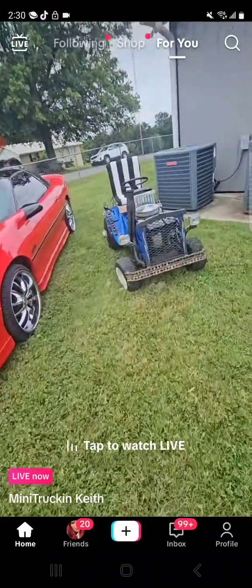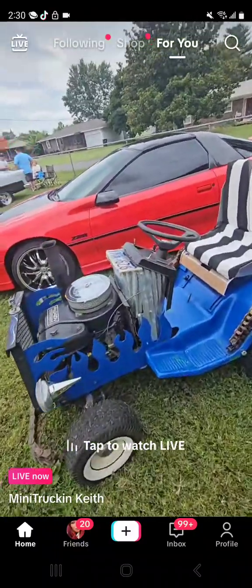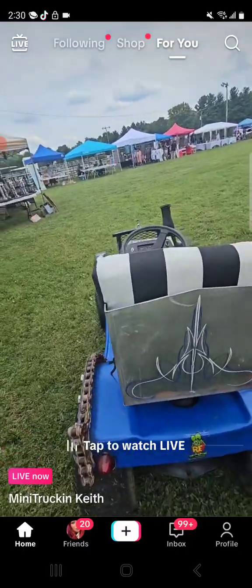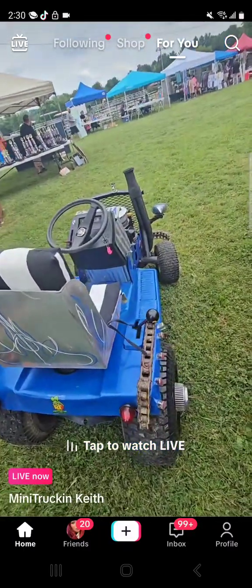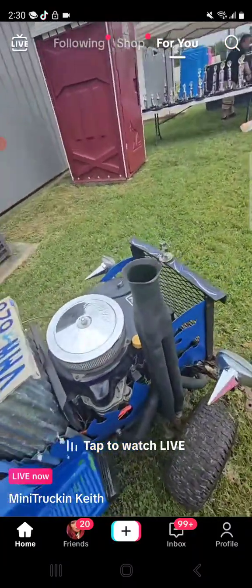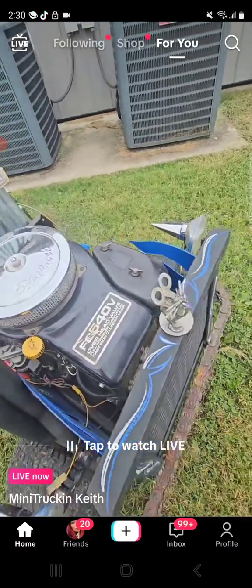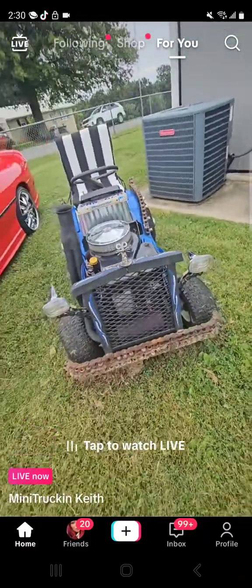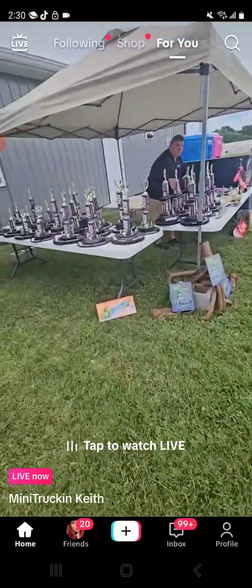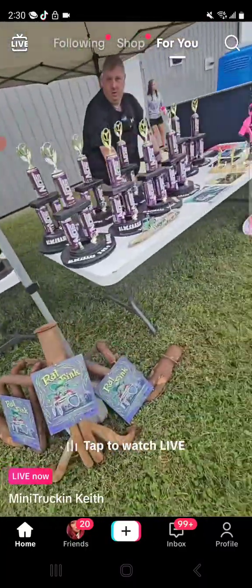Somebody brought in a riding lawnmower - because this thing doesn't have a mowing deck, but it sure is set up and built by somebody. FC540V, overhead valve - that's a cool little build there. The trophies, guys - trophies are nice trophies. That's pretty cool, I like that.